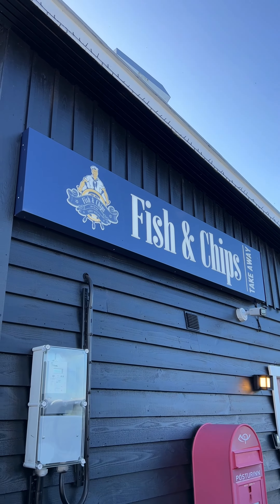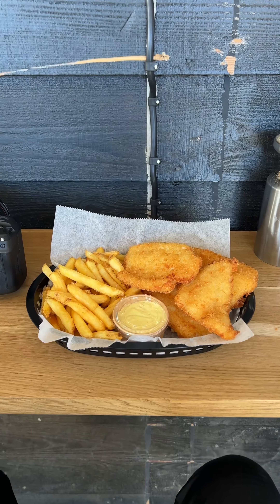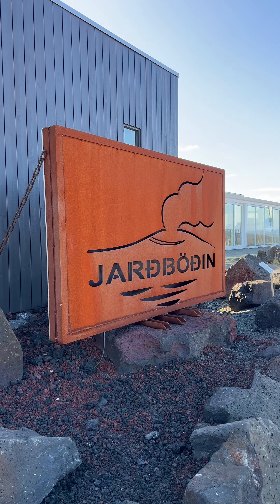It's lunch time so we're going for some fish and chips. Look at this guy side eyeing me. This was definitely the best fish and chips I'd ever had.